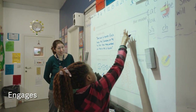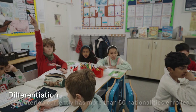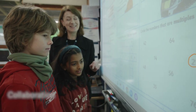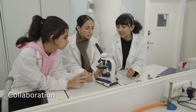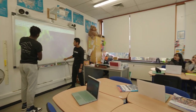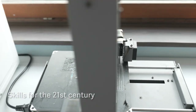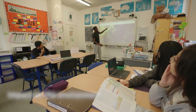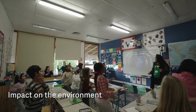Engages and encourages active learners. Allows differentiation for different learning styles and levels. Improves collaboration, learning with and from each other both in class and the wider community. Students develop skills for the 21st century. Connects children with more resources. Reduces our impact on the environment.